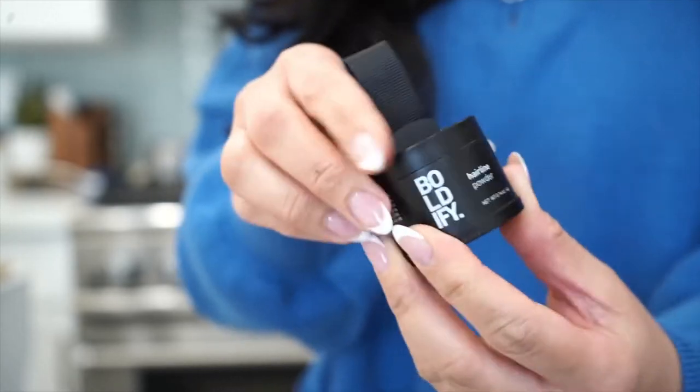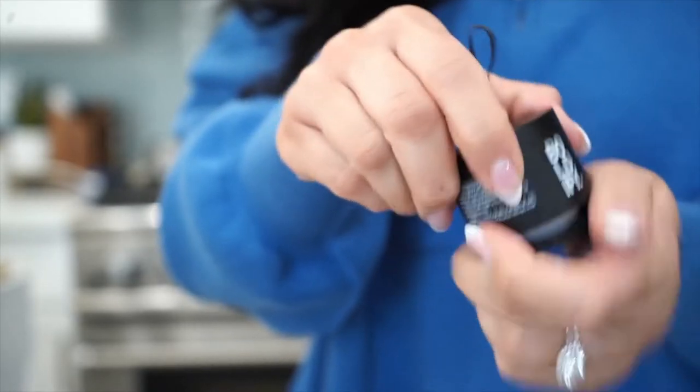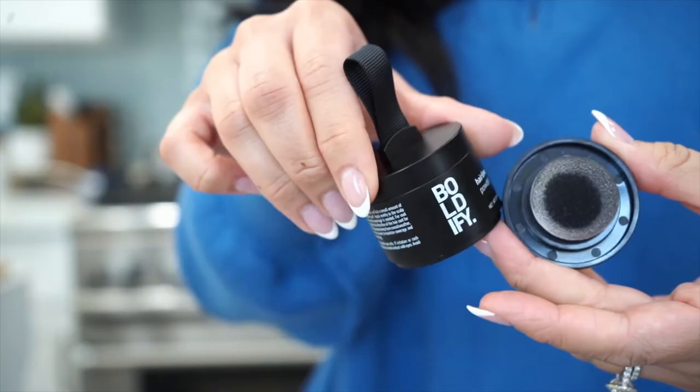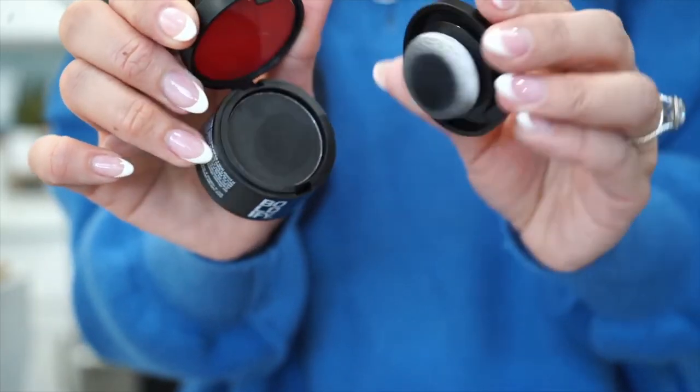This is called Boldify — it's a hairline powder that conceals bald spots. The bottom has a little poof applicator; you poof it, grab a little bit of that color, and then just start patting it into your bald spots. It makes your hairline look fuller, like you don't have a bald spot. It really makes a huge difference and it looks fantastic.